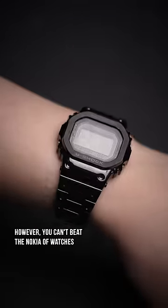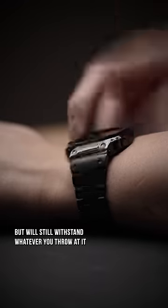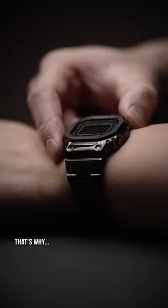However, you can't beat the Nokia of watches. Better yet, the all metal version may break the bank, but will still withstand whatever you throw at it. That's why.